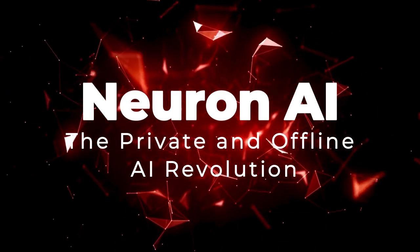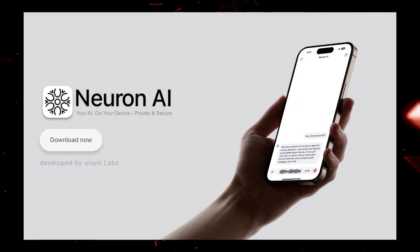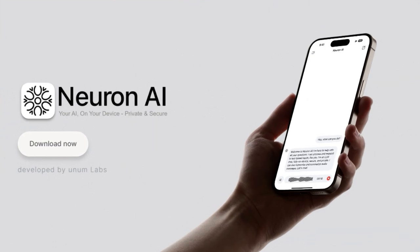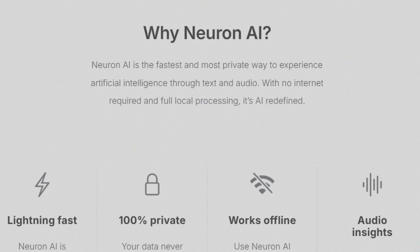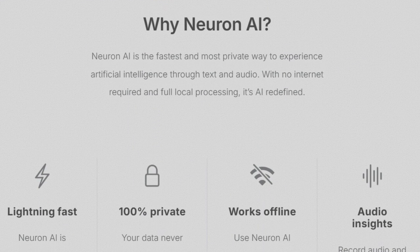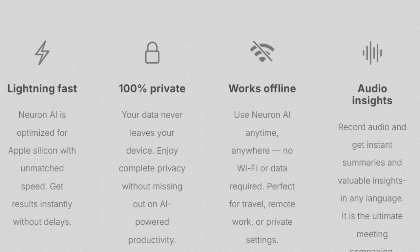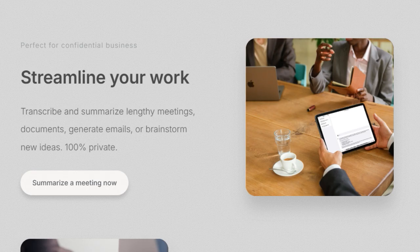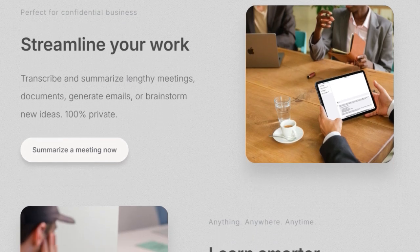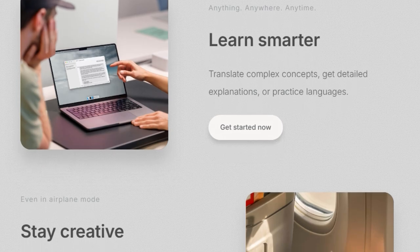Tool Number 6: Neuron AI — the Private and Offline AI Revolution. Are you looking for an AI experience that prioritizes your privacy and works anywhere, even without an internet connection? Neuron AI by Unum Labs offers a fundamentally unique approach by running entirely on your device, with lightning-fast performance optimized specifically for Apple Silicon across iPhone, iPad, Mac, and even Vision Pro, delivering instant results without any delays. Unlike cloud-based AI services, your data never leaves your device, ensuring complete privacy for your conversations, audio summaries, and creative brainstorming. Imagine summarizing confidential business meetings, translating sensitive documents, or drafting social media posts — all in 100% private settings.